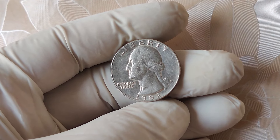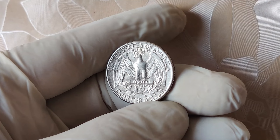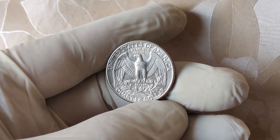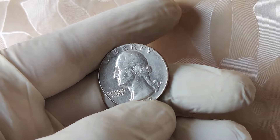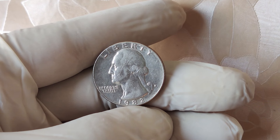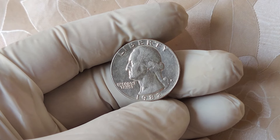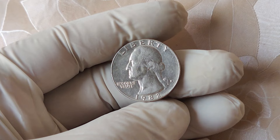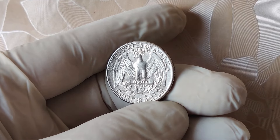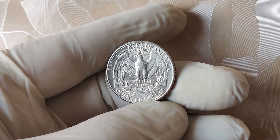So, first things first. Let's talk about why the 1982 no mint mark quarter is such a big deal. In 1982, the U.S. Mint underwent some changes. Specifically, they stopped producing proof sets for collectors and instead focused solely on circulating coins. As any coin collector knows, U.S. coins are usually stamped with a mint mark that tells you where they were made — for example, D for Denver or S for San Francisco. But in 1982, something unusual happened. The Philadelphia Mint was responsible for producing quarters, and traditionally, Philadelphia coins didn't always carry a mint mark.